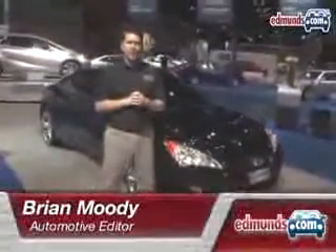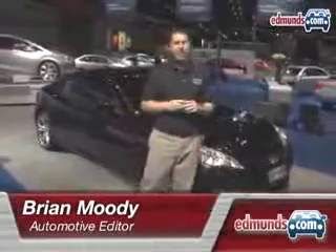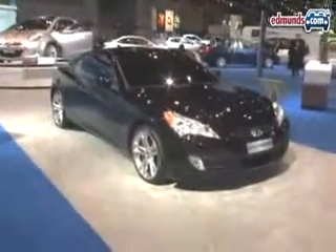Hyundai just showed us the production version of their Genesis Coupe less than a year ago, but they're already following it up with a performance version. It's the Genesis Coupe R-Spec, and that car is lighter, less expensive, but more performance-oriented.